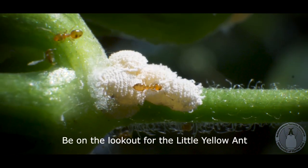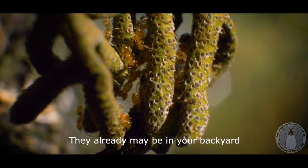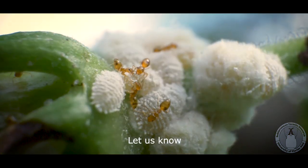Be on the lookout for the little yellow ant — they already may be in your backyard. And if you find these little yellow ants, please let us know.